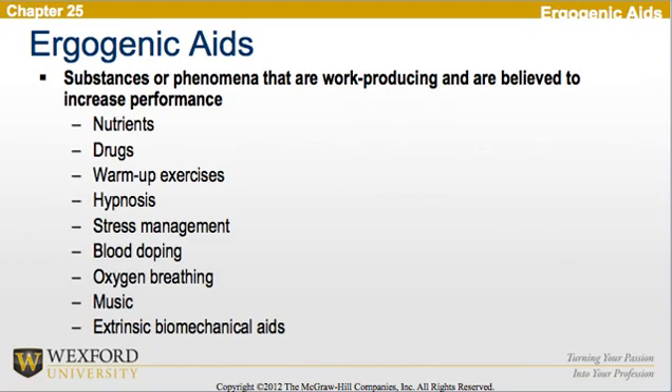To begin, we look at ergogenic aids, which are substances or phenomena that are work-producing and believed to increase performance. These would include nutrients, drugs, warm-up exercises, hypnosis, stress management, blood doping, oxygen breathing, music, and extrinsic biomechanical aids.